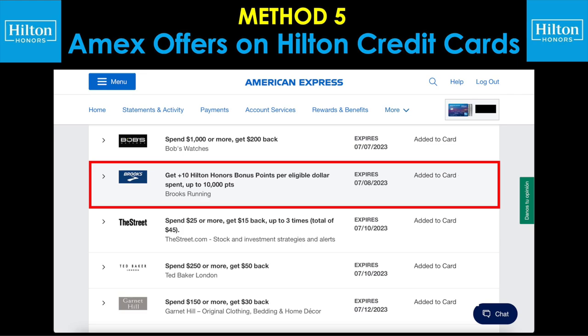Method number five: Amex offers on Hilton credit cards. Here's an example from my account where I saw an offer for Brooks Running to get an additional 10 points per dollar on eligible spend, up to 10,000 points earned. Amex offers are kind of like digital coupons where you can view them on your main dashboard, see a bunch of different partner merchants, and then add them to your card to activate them. So if I were to use this offer, I'd go to BrooksRunning.com and buy a pair of shoes, pay with the card that has the offer linked, and I'll automatically get those bonus points on top of what I'd normally earn.